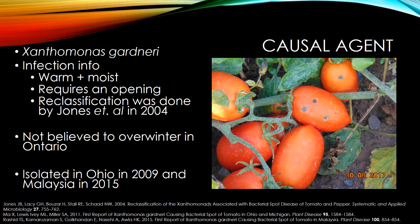The only plus side with Xanthomonas gardeneri is that it is not believed to overwinter in Ontario, so if you can stop the pathogen coming in, it is believed we can have much greater control over this disease.